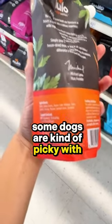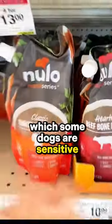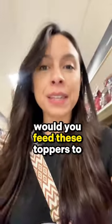Some dogs are kind of picky with this because, even though it is a superfood, it does have apple cider vinegar, which some dogs are sensitive to — but I'll leave it up to you. Would you feed these toppers to your dog?